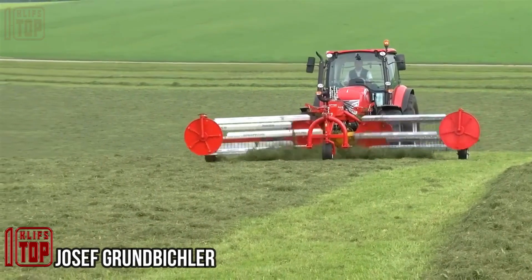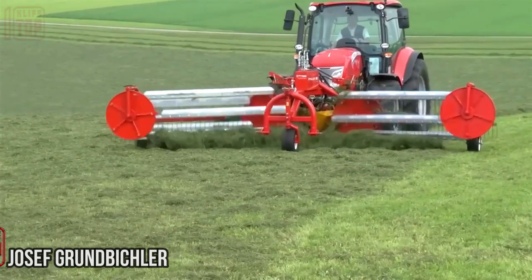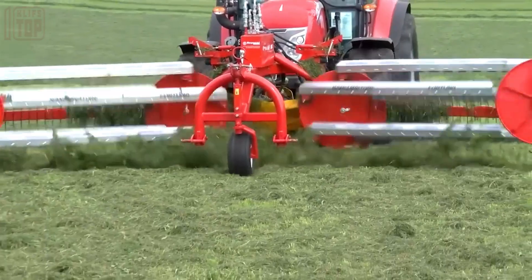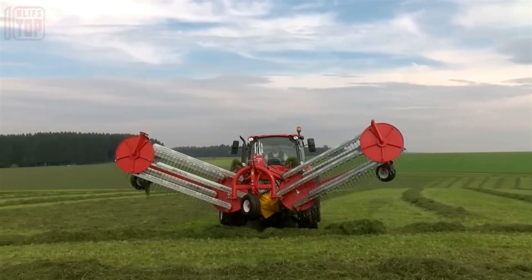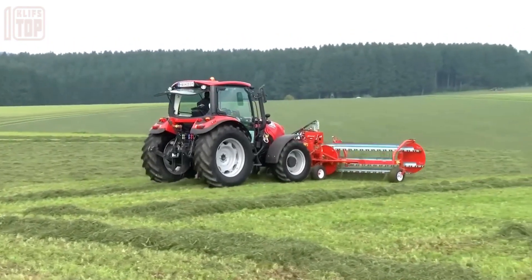The hydraulic comb rake is a versatile tool that can be used both as a frontally and rear-mounted implement. This innovative double side delivery rake boasts 10 reels, ensuring efficient and effective raking of the crop. Equipped with three main swiveling wheels and two lateral wheels, the hydraulic comb rake provides exceptional maneuverability and stability during operation.